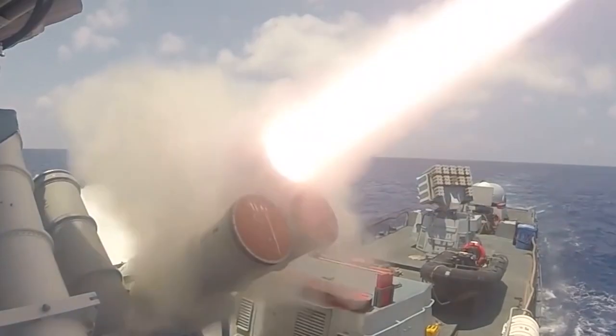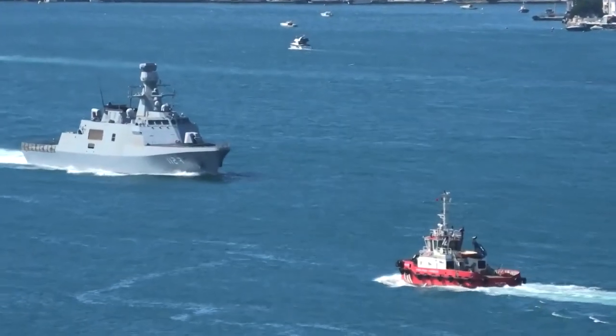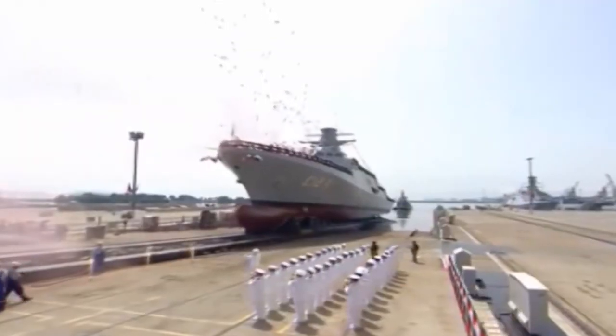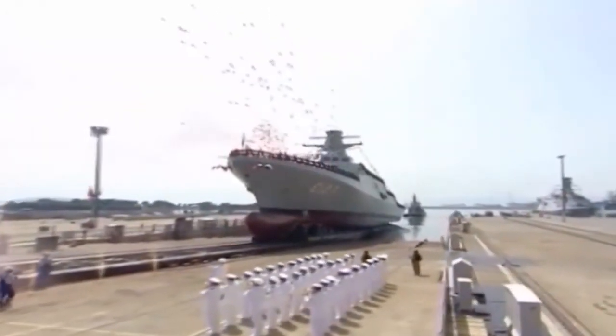Welcome to the US NEXUS channel. In this video, we have listed the 10 best corvettes in the world for you. All of these corvettes are actively used on duty. So let's start to review the best corvettes in the world.